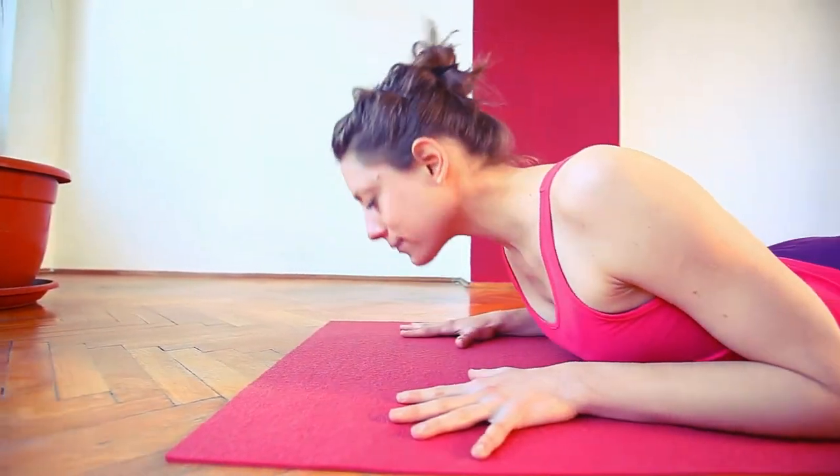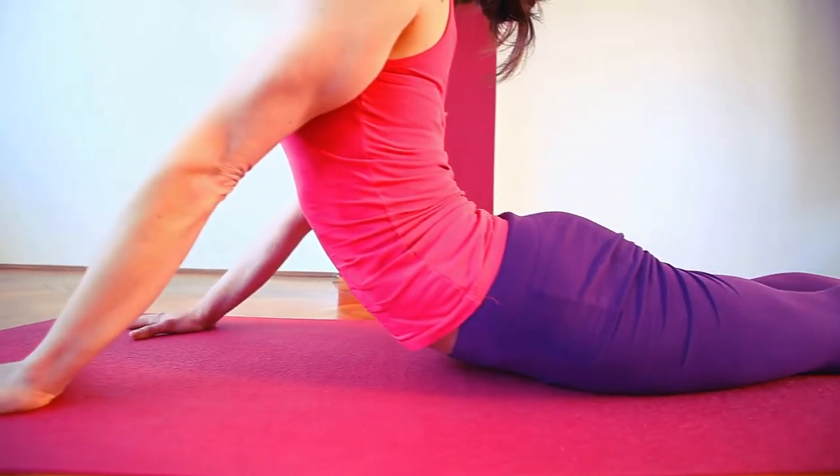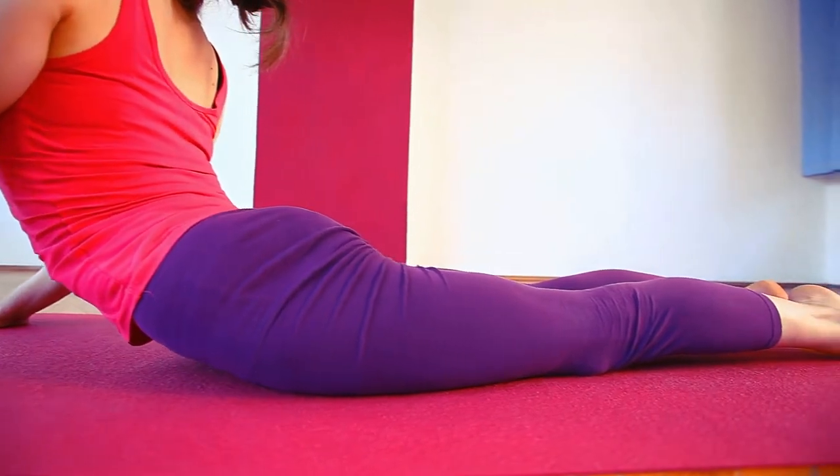One can also try the gentle modified cobra stretch. Lie on your stomach, place your hands under your shoulders, lift your chest and head up, and hold for 30 seconds.